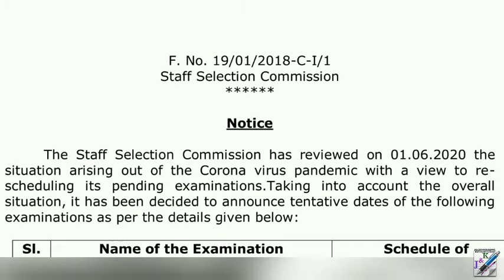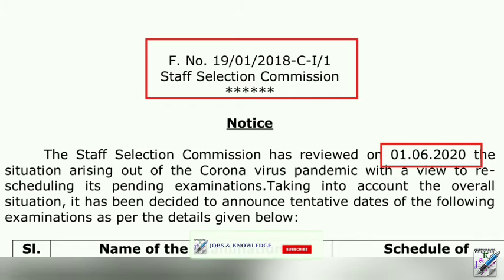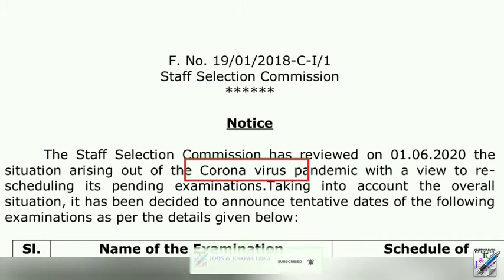This is the official notification for the Staff Selection Commission. Some of these details are not entirely certain, but this is the official notification that you will see. So, let's see.